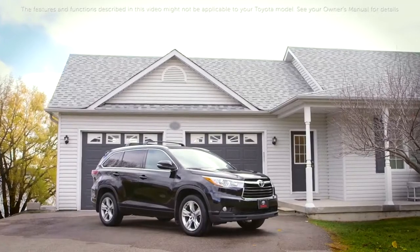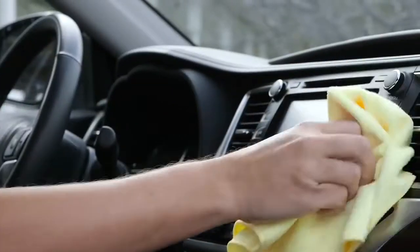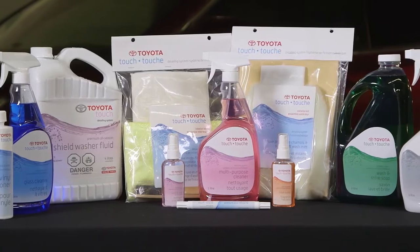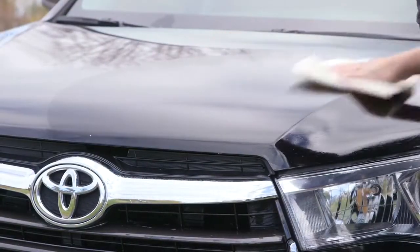During the course of ownership, owners can help preserve their Toyota's look, condition and value by keeping it clean and tidy. Toyota dealers carry a wide range of Toyota and Toyota approved cleaning products, all of which can help owners protect and maintain their vehicle.